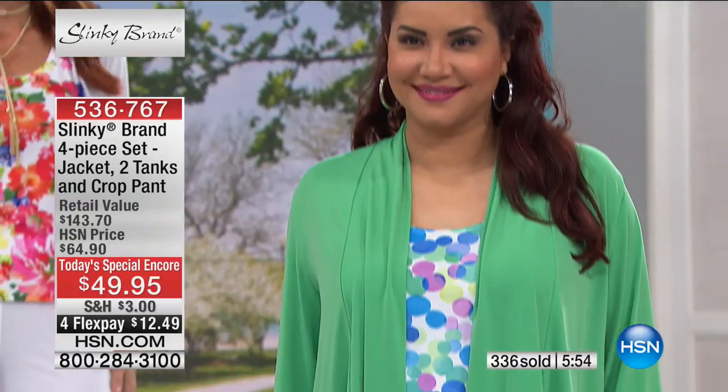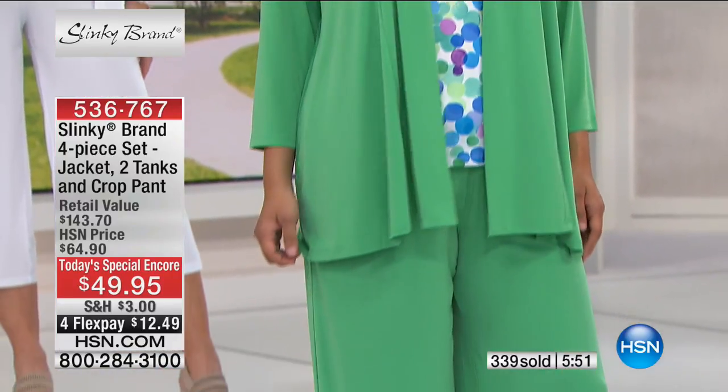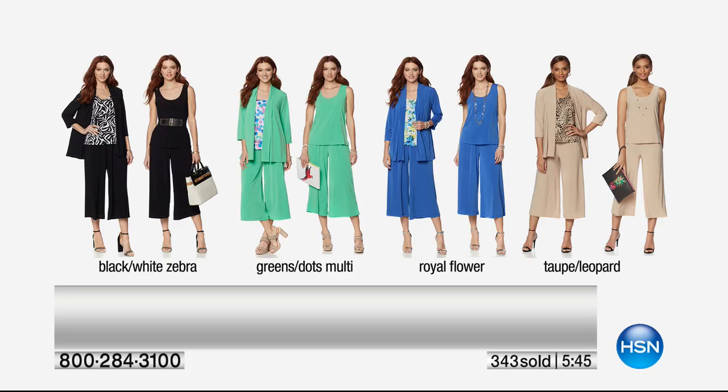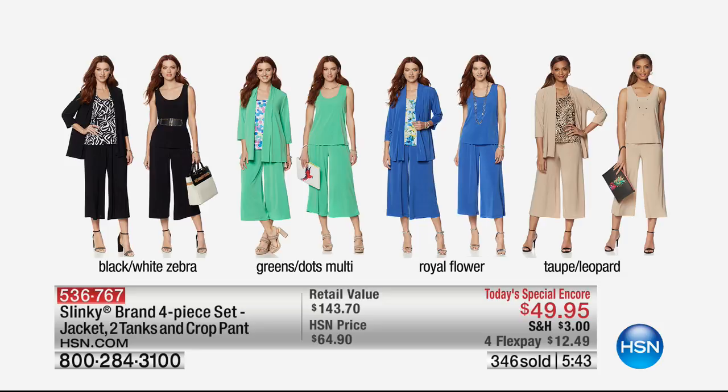Let's show all the different colors together. Black and white zebra: black pant, black jacket, solid black tank, black and white zebra tank — all four pieces. Green option: green jacket, green pant, solid green tank, and dots multi-green tank with green, turquoise, purple, and royal — one of my all-time favorite prints. Royal flower: royal blue pant, royal blue jacket, flower print tank, and solid royal blue tank.